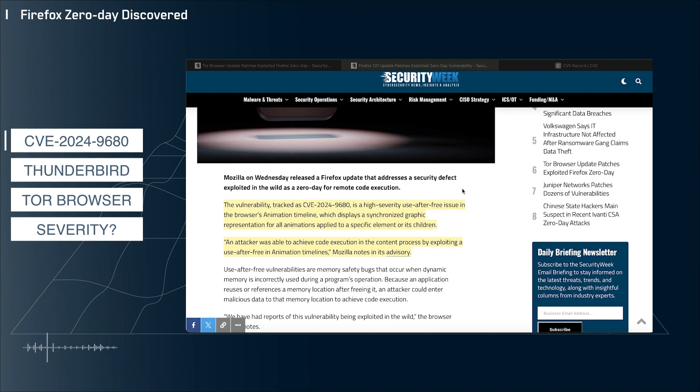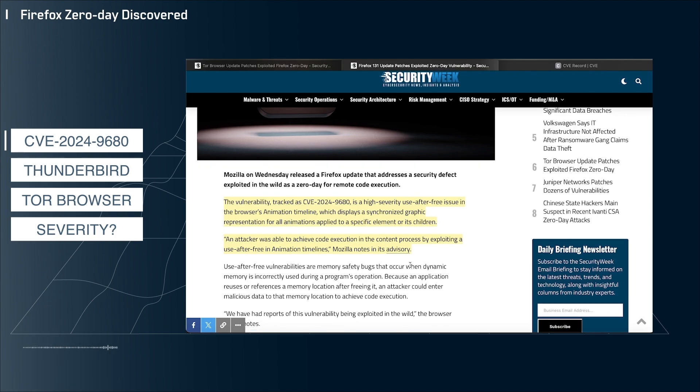The good news is that Firefox has already patched this vulnerability. However, not everyone is up to date on the latest patches as soon as they roll out, so if you or anyone in your organization is running Firefox, it's extremely important that they update to 131.0.2 or newer. It's worth noting that Mozilla's Thunderbird email client is also affected by this vulnerability, so you'll want to update any of those installs to the latest version as well.